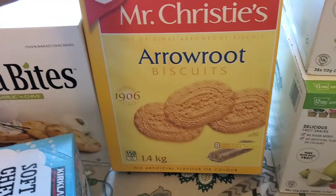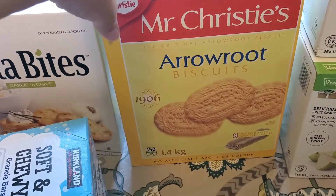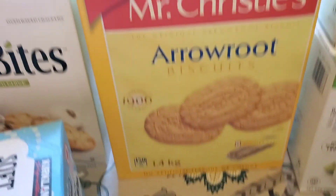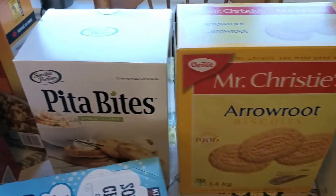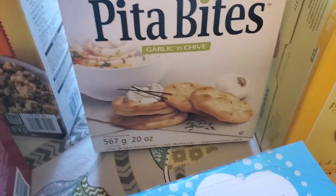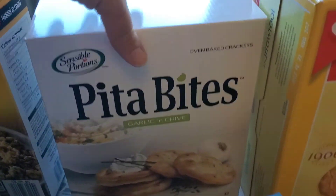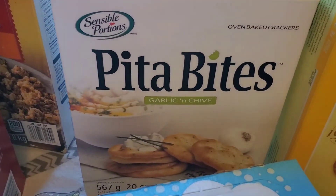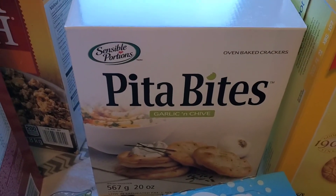Mr. Crispairs — we all like these, so this was a big giant box of those. I think there are eight individually wrapped packs — eight sleeves. These here I've never had before: pita bites, garlic and chive. My mom thought they would be good for the kids to take in their lunches or just to have as a snack with hummus.